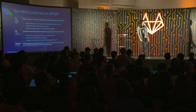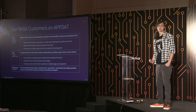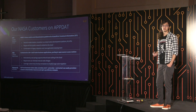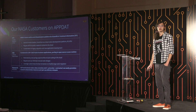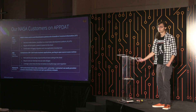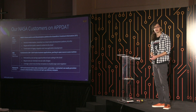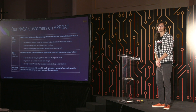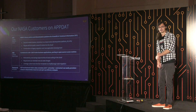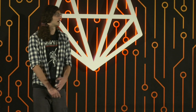Our NASA customers on AppDat: the STI program — Scientific and Technical Information out of Langley Research Center — has been a huge advocate. They desired modernization, wanted to transition to a cloud-native development platform, and were particularly interested in cloud-based ML APIs on GCP. We're migrating 40 terabytes of public research content to the cloud, doing a combination of legacy migration and new application development to support NASA's future end-to-end dissemination platform for scientific journals and papers. In fact, this very conference talk had to go through this program for me to disseminate it publicly.